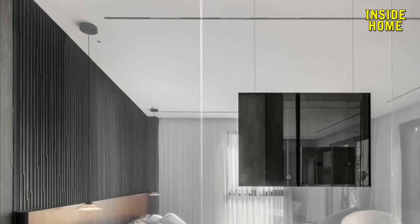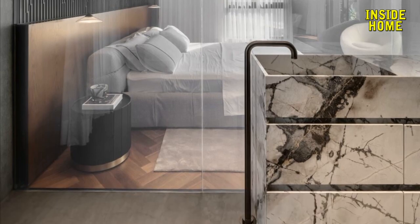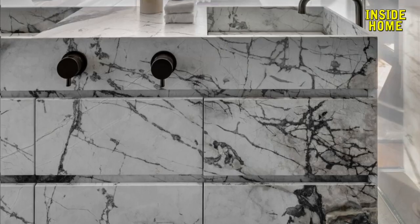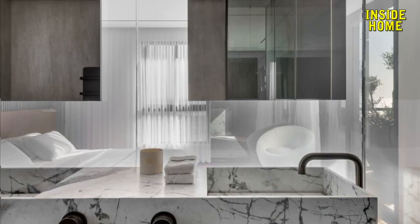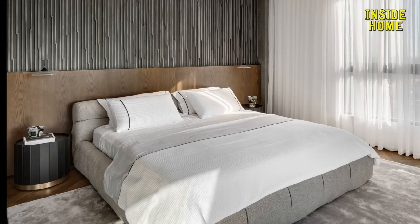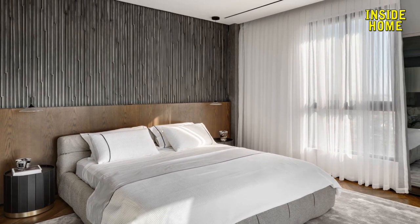This penthouse is a testament to clever design. Divided thoughtfully to meet the family's needs, it cleverly separates the hospitality wing and living spaces. A hidden door camouflaged within the kitchen leads discreetly to the bedrooms. The kitchen, dining, and living areas boast stunning sea views and open onto a terrace with an infinity pool, creating a seamless bond between home and ocean through transparent walls. It's a breathtaking blend of functionality and an endless vista.